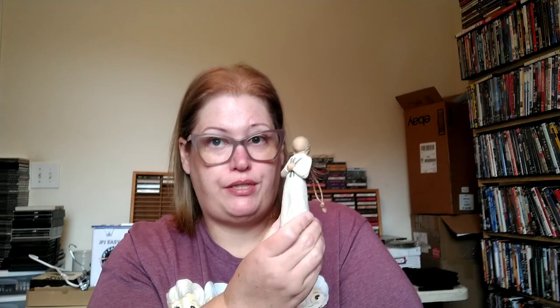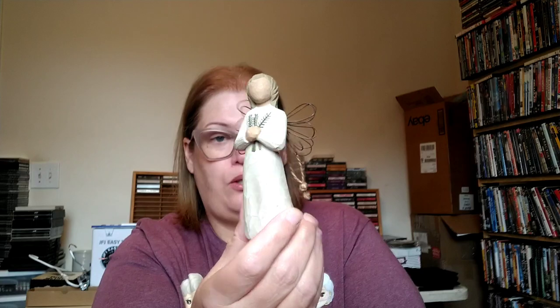This is a Willow Tree figurine — it's an ornament called the Angel of Remembrance, and it's one of the things I collect. I only purchase these if I find them thrifting; I don't pay full price. This Willow Tree ornament will go on my winter tiered tray — I do tiered tray decorating.